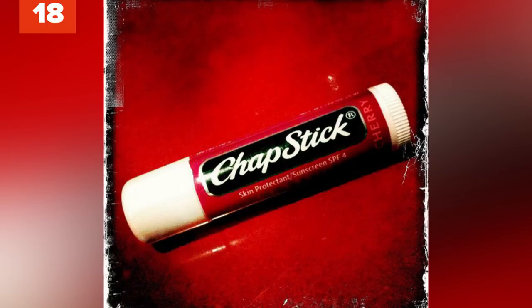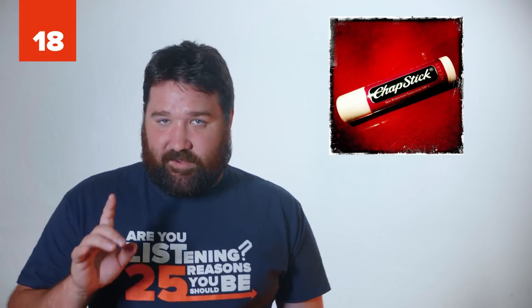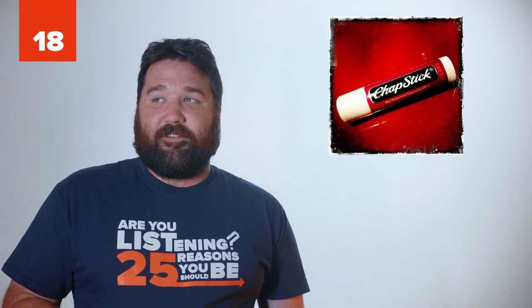18 - Hiding Money. Paranoid about pickpockets or thieves when you travel overseas? One easy way to hide some emergency cash is to use an empty ChapStick container. Simply take out the middle part and put some rolled-up dollar bills inside — unless, of course, the pickpocket is really looking for ChapStick.